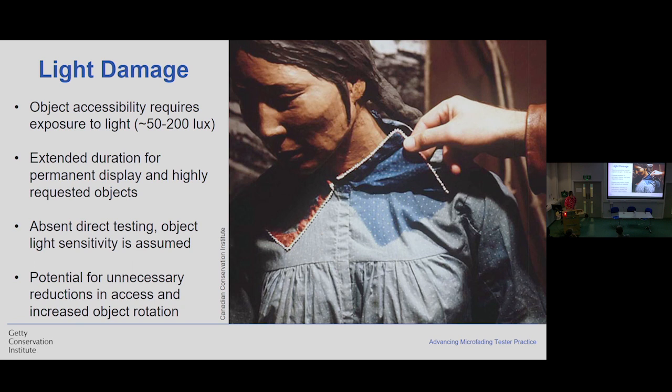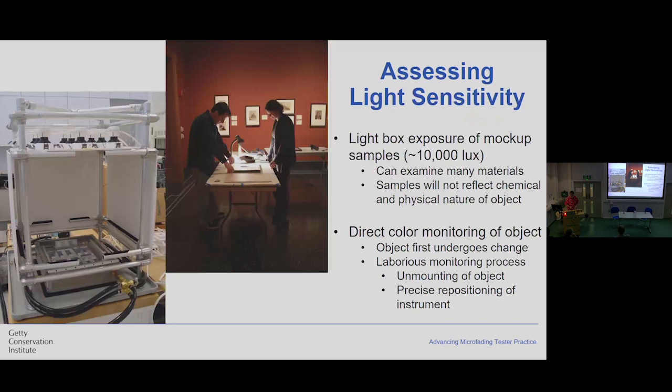This image here is from the Canadian Conservation Institute. It was a hundred-year-old dress that had been put on display for 10 years, and you can obviously see the change that happened during that brief period. So how do we assess sensitivity to light beyond MFT? The first way is to take mock-up samples and put them inside a light box. Generally your exposure intensity is around 10,000 to 20,000 lux. What's great is you can examine any types of material. But the drawback is that these samples are not reflective of the uniqueness of the specific object you have. The other way is to directly monitor the color of your object using a colorimeter or spectrometer to assess color on specific spots before and after exhibition — but that object has to undergo change first, and it's also a really laborious process.